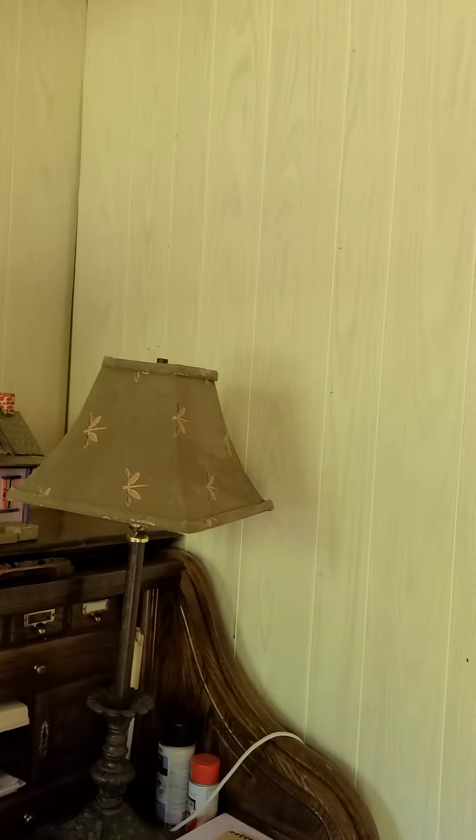Eventually I'm gonna hang stuff from the rafters. I'll have shelves up here instead of just bleh. This will be empty and I'll put a table and chairs in there for people to come visit, and the walls will be covered with wallboard like that.